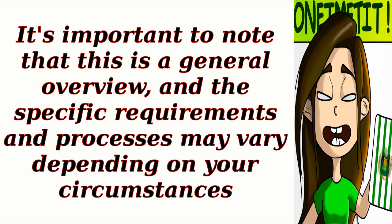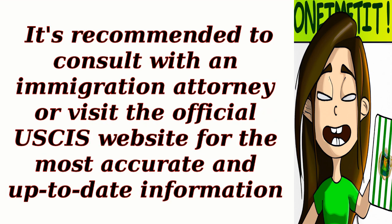It's important to note that this is a general overview, and the specific requirements and processes may vary depending on your circumstances. It's recommended to consult with an immigration attorney or visit the official USCIS website for the most accurate and up-to-date information.